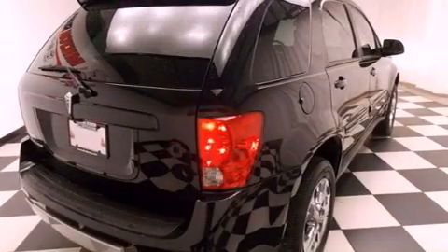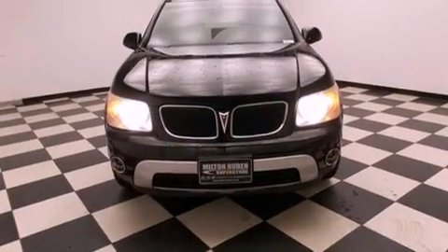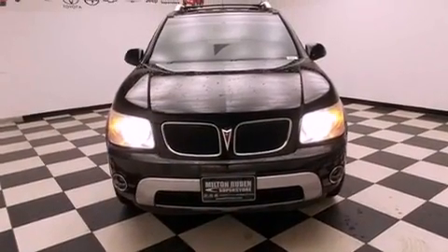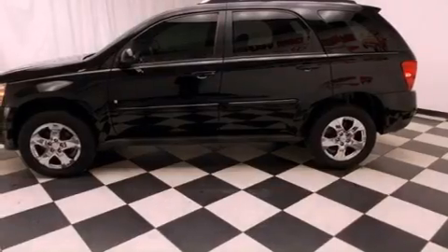Features include a low tire pressure indicator, air conditioning with automatic climate control, cruise control, a CD player, a security system, roof rails, fog lamps, traction control, full power accessories, and an auxiliary power outlet.